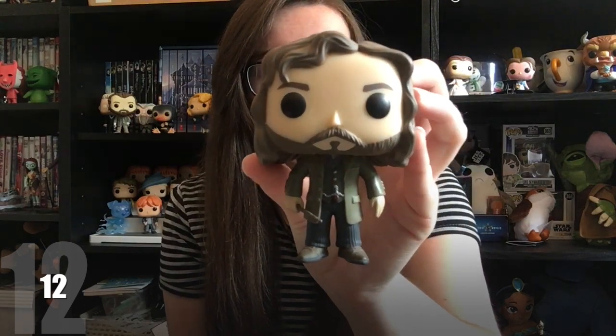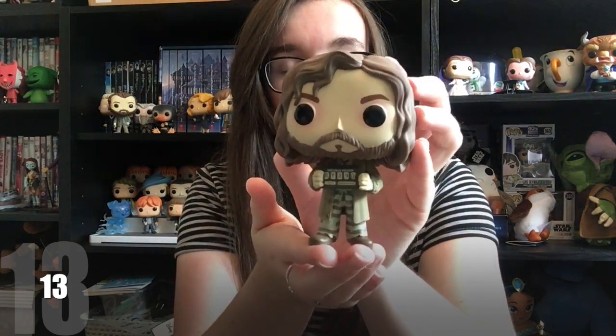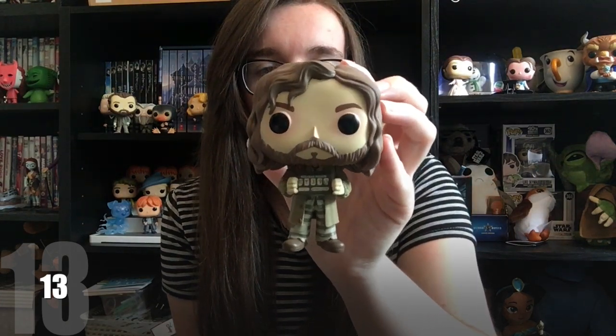I have two Pop Vinyls of my favourite character, Sirius Black. If you didn't see the video where I unboxed the second one, I'll leave a card up above. The first is regular Sirius Black, portrayed by Gary Oldman — my favourite character because he was very misunderstood and is so lovely to Harry, finally giving him a sense of family. The second is Sirius in his Prisoner of Azkaban outfit, which was a chase Pop — my only chase Pop ever.